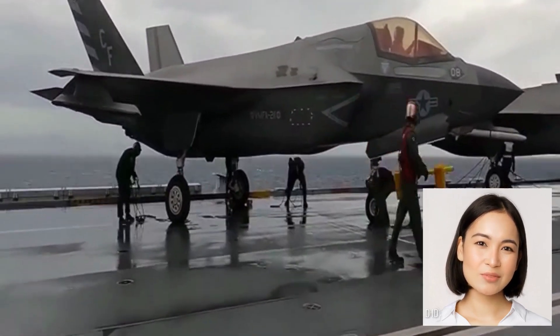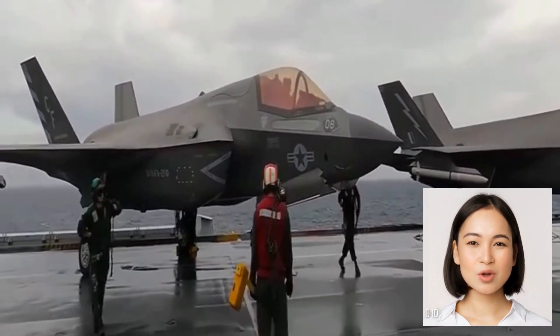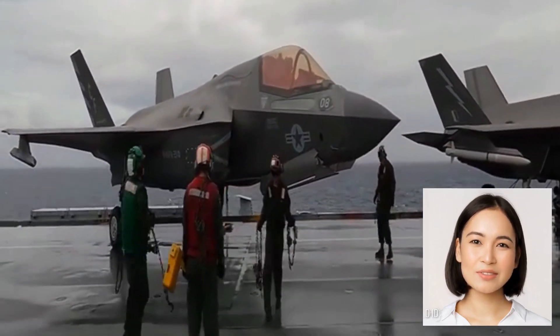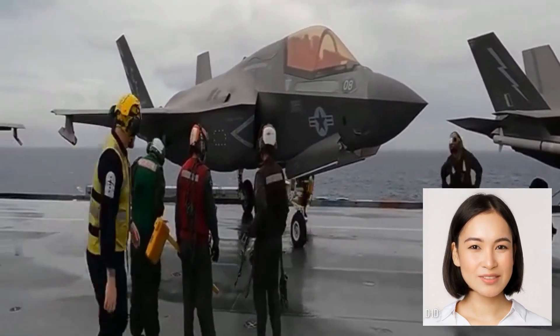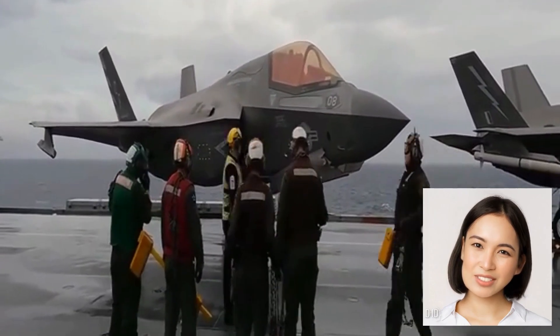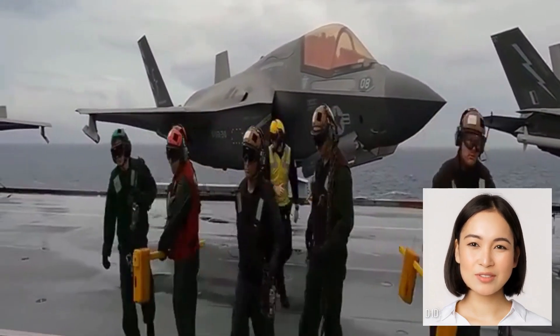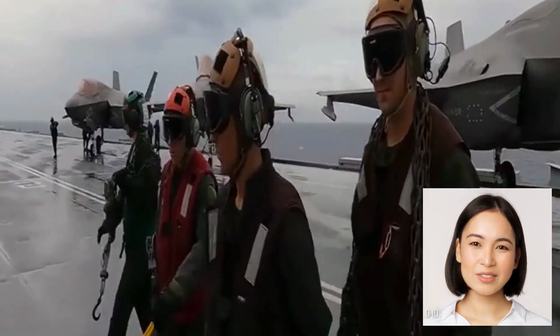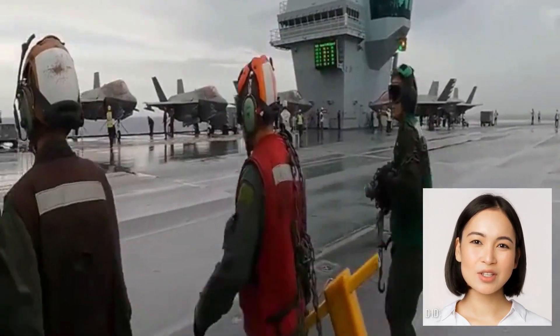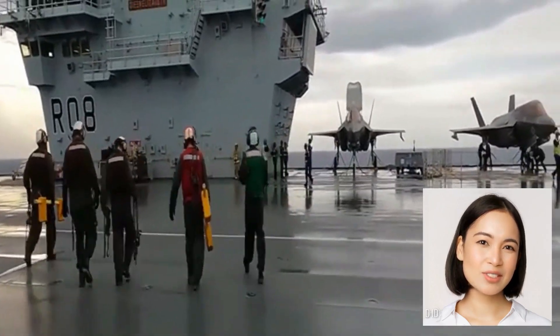We have the F-35 Lightning II, a fifth-generation stealth fighter jet renowned for its exceptional performance and advanced capabilities. As the F-35's engines roar to life, its sleek and aerodynamic design exemplifies the pinnacle of modern aviation engineering. With its vertical takeoff and landing capability, the F-35 can operate in a wide range of environments, including the confined spaces of an aircraft carrier.